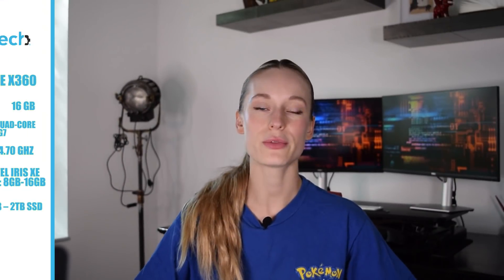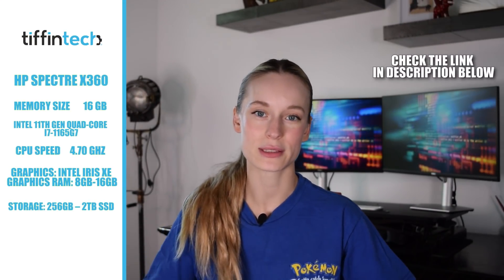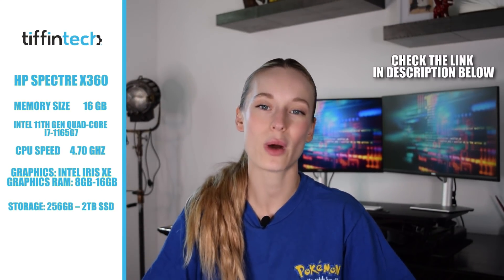First on the list is the HP Spectre x360. This has been considered in so many different articles and by so many different people who have researched it to be the best overall laptop for programming. I'll throw up some of the specifications on the screen here. Not only does this laptop look amazing on the outside from the sleek design, but on the inside it is equally amazing and strong. The battery life is up to 12 hours — it's thin, light and portable, especially important for anyone going into the office or school.